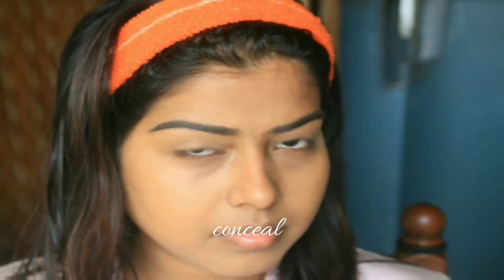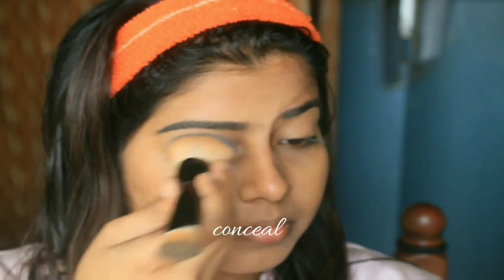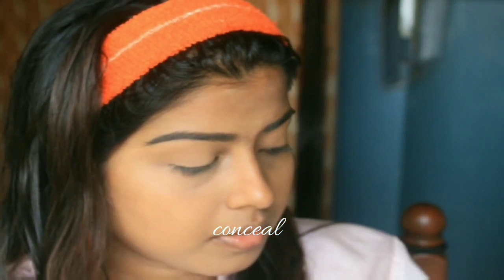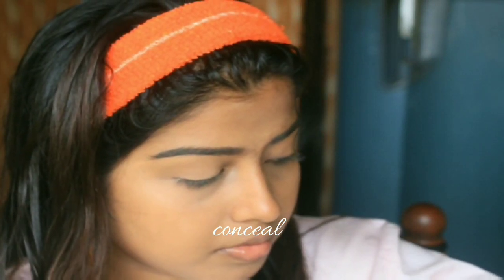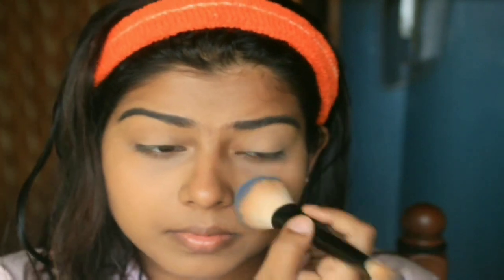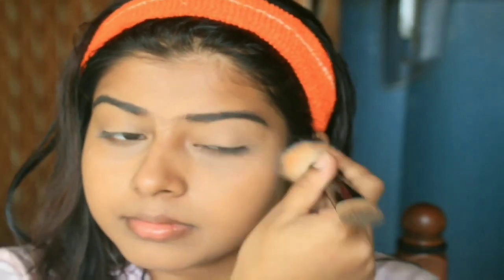Now I'm using the Maybelline Fit Me loose powder in the shade Medium. I'm dabbing some powder on my eyelids. You must do this step and also apply powder under your eyes to set the concealer, or else after a while the concealer will move from its place. I would advise applying the powder with a sponge that has a flat end — since I couldn't find my sponge, I'm doing this with the foundation brush. The whole base makeup is now done.